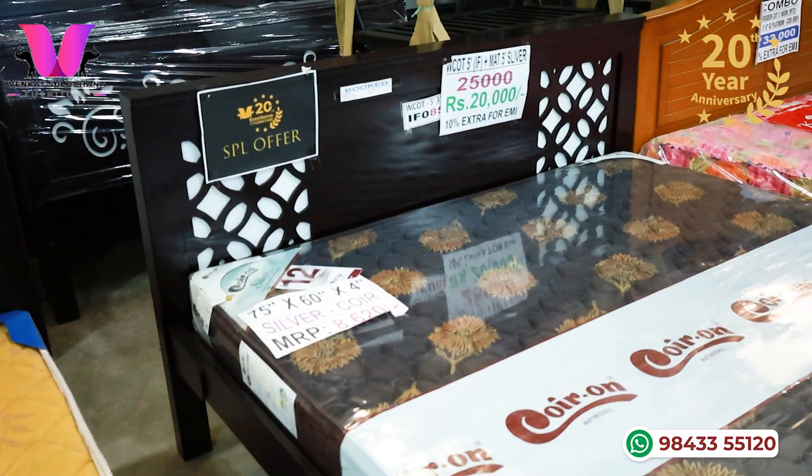20 particular products — what product you purchased? Just 20,000 rupees. So if you ask what product, do you want to guess? Yes — it's a combo offer: mattress with cot.